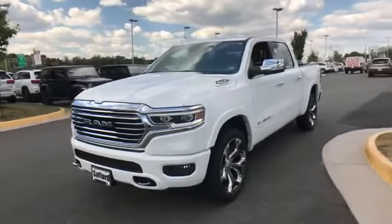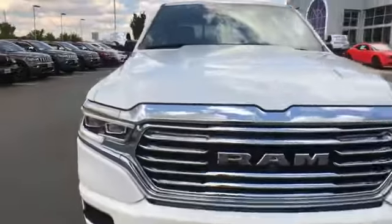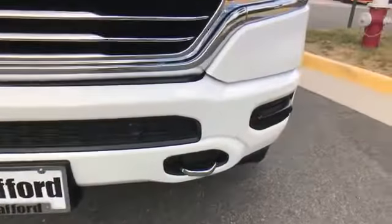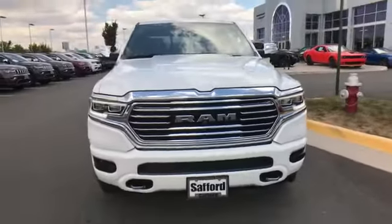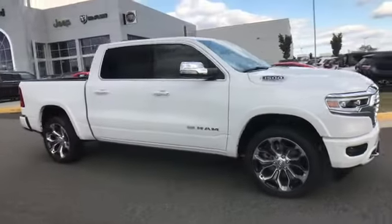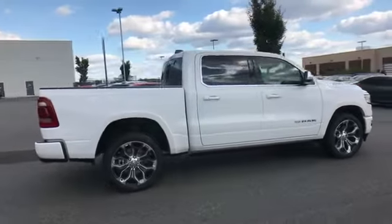2020 Ram 1500 — this pickup truck offers two full rows of seating for premium comfort. It delivers power and performance along with tons of features such as side view mirrors with turn signals, wi-fi hotspot, satellite radio, navigation, premium sound system, and multi-zone air conditioning.